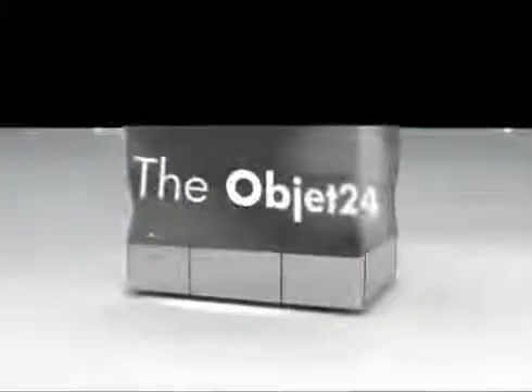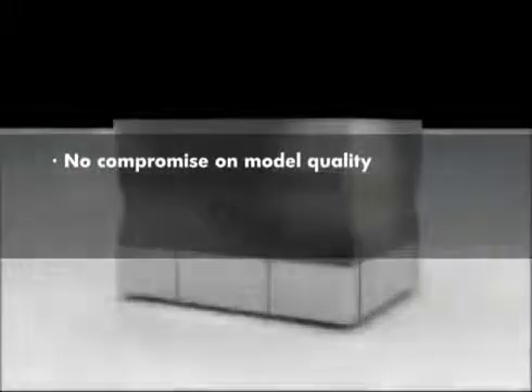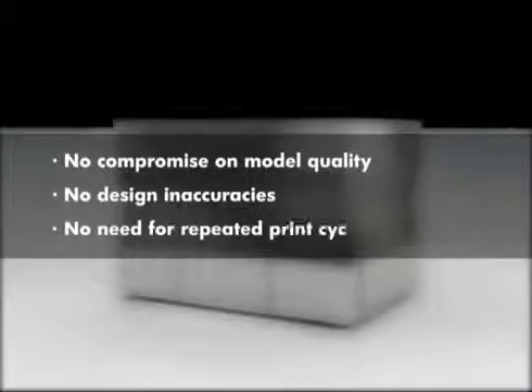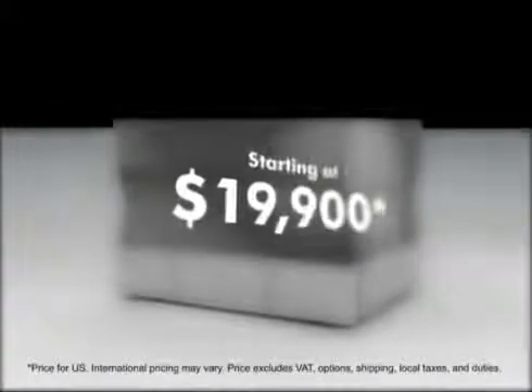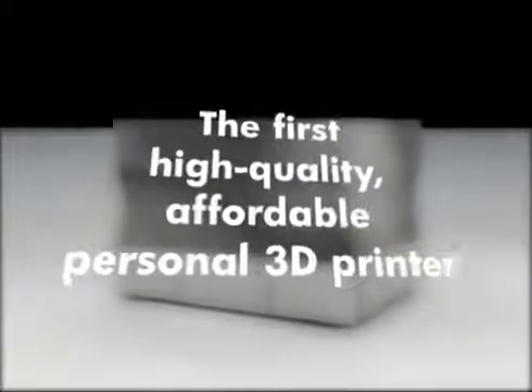With OBJET24, there's no need to compromise on model quality, tolerate design inaccuracies, or waste time and money on repeated print cycles. All starting at only $19,900. The first high-quality, affordable personal 3D printer.